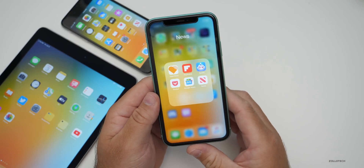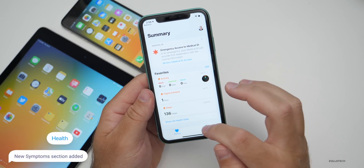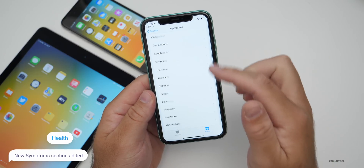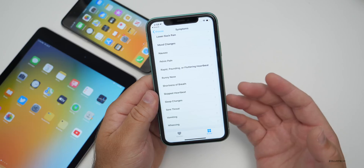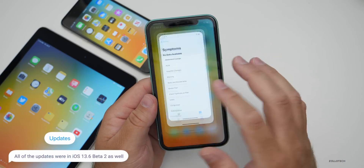There are also some updates to Health where you can add symptoms. Under Health, go to Browse and you can add symptoms of how you're feeling — any one of these options. That's really all that's new in this particular update.